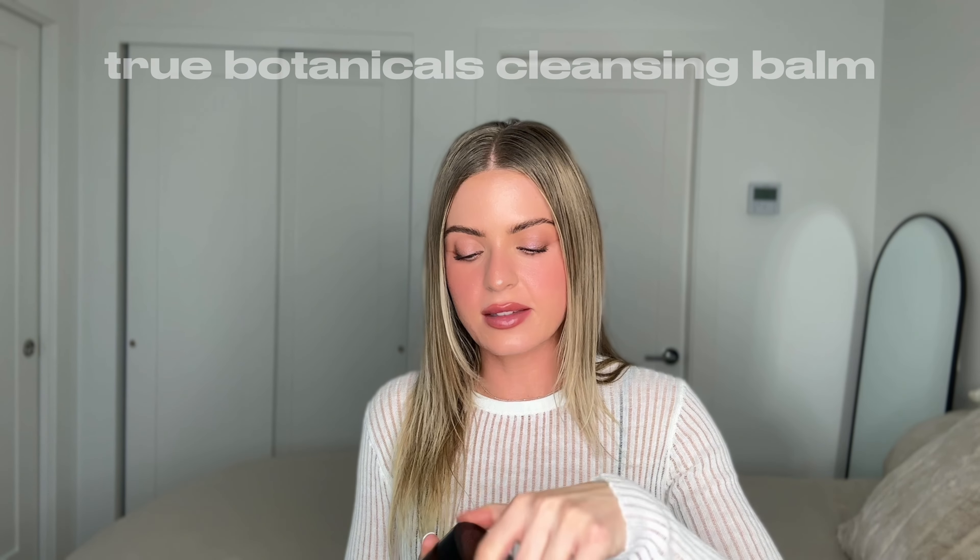The first part of cleansing that I think is so important is double cleansing. I don't necessarily double cleanse in the morning because my skin is clean and I don't have makeup on, so I just do single cleansing. But at nighttime every single day I do double cleanse. You can use a balm, a cream, or a milk cleanser. I'm using this balm from True Botanicals and I absolutely love it — my skin has been amazing since starting it.